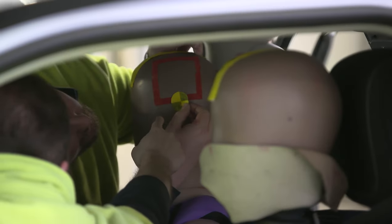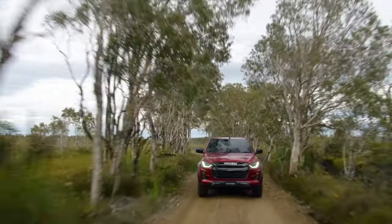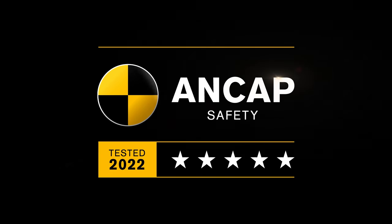Over the last few years, the ANCAP testing protocols have evolved, making it much harder for any vehicle to achieve the gold standard of vehicle safety in Australia — a 5-star ANCAP safety rating.